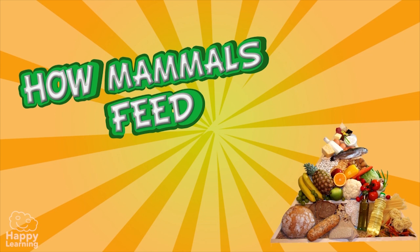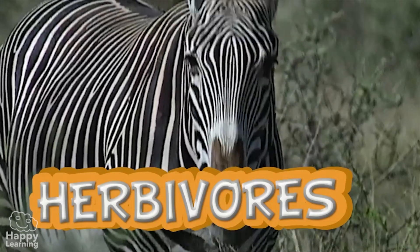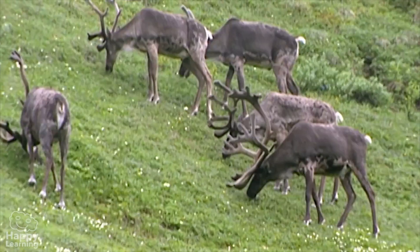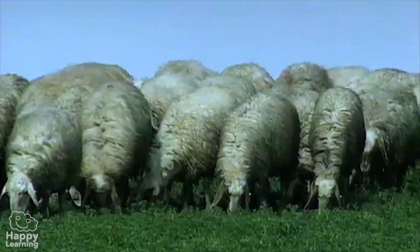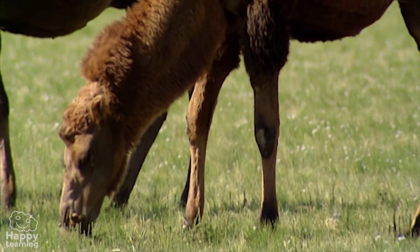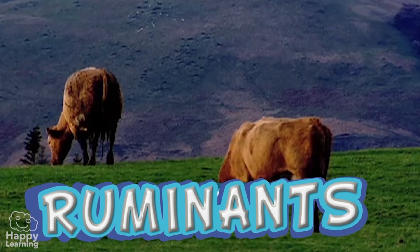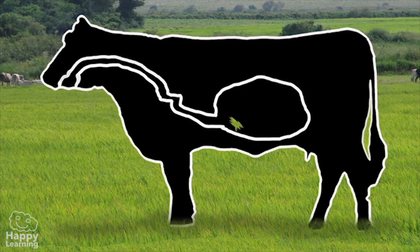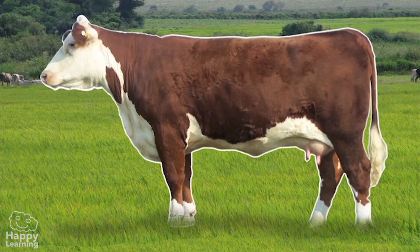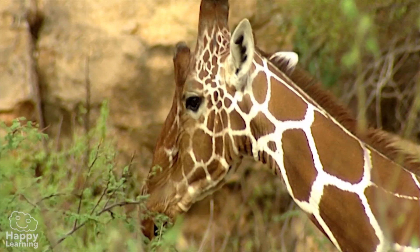How mammals feed. Depending on what they eat, mammals can be classified into different groups. Herbivores only eat plants, and their teeth are especially designed for grinding. Horses, sheep, and llamas are herbivorous animals. Some very special herbivores are called ruminants — they swallow their food almost without chewing it. Some of it is digested normally, but some of it is stored in their stomach, and when they want to, they regurgitate it into their mouth to digest it again. Cows, giraffes, and goats are ruminants.